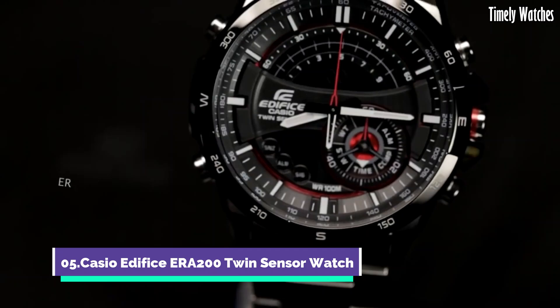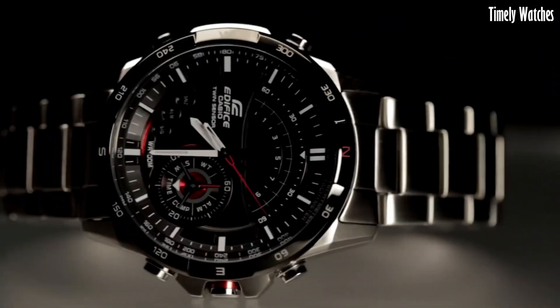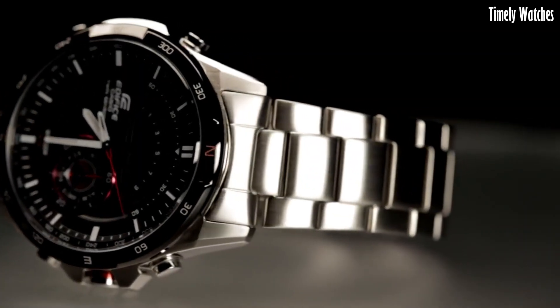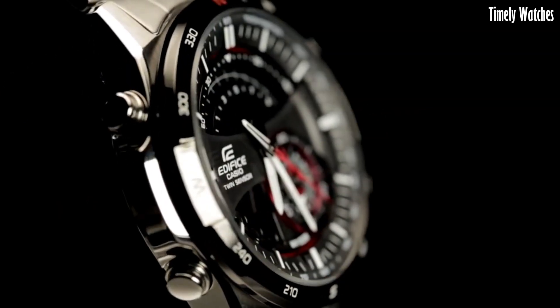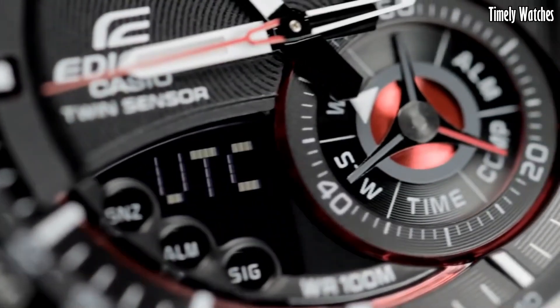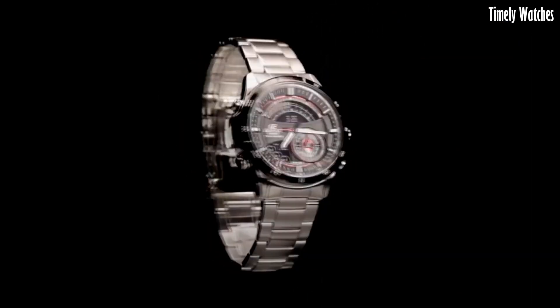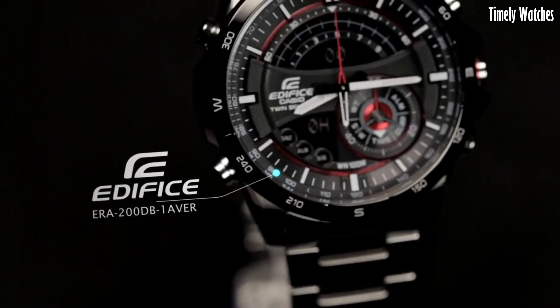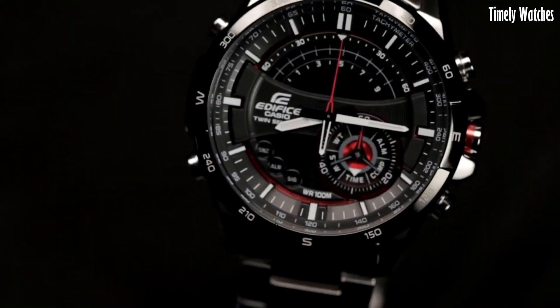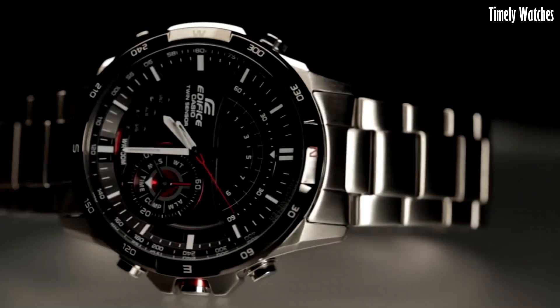Number 5. Casio Edifice ERA200 is a versatile watch designed for active individuals. It features a digital compass that helps you find direction, making it ideal for outdoor adventures. It offers a thermometer for monitoring temperature, a world-time function for multiple time zone tracking, and a stopwatch for precise timekeeping.